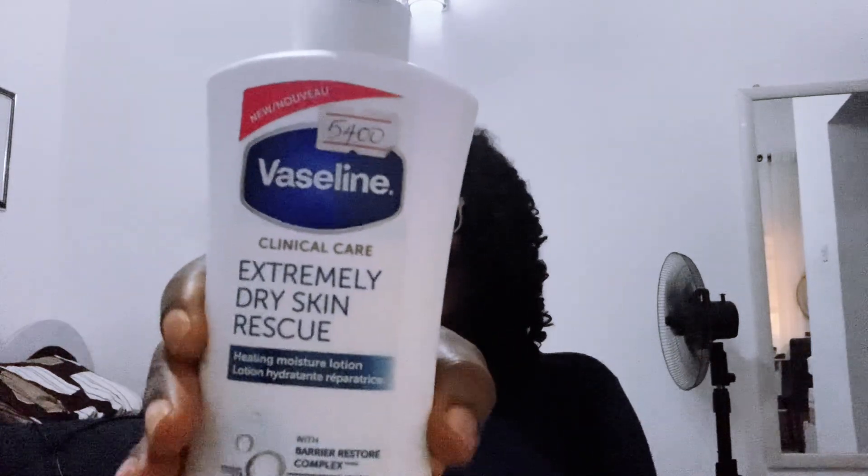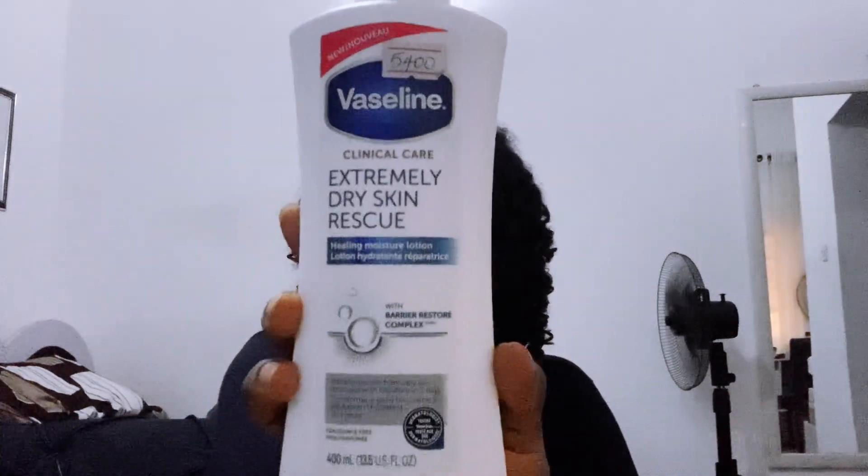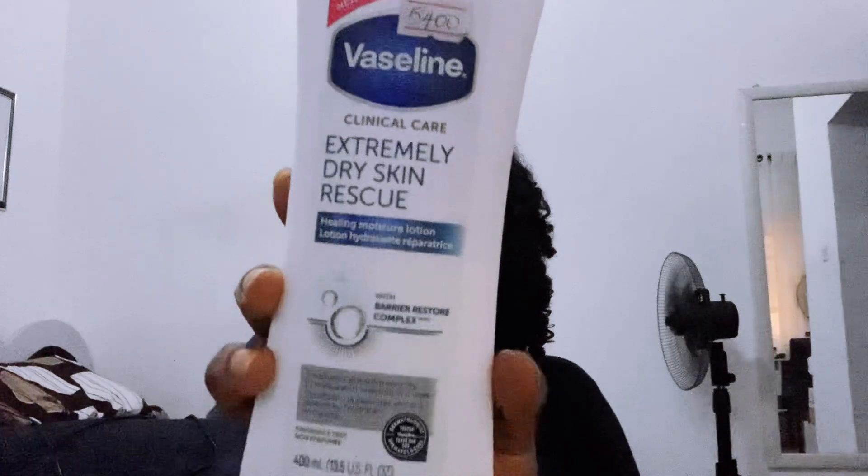Hello guys, welcome back to my channel! Today I'm bringing you something beautiful — Vaseline. This is the period of harmattan dry season and winter, and if you have any kind of dry skin, this is your answer. It doesn't matter how dry it is, or what area, city, or country you're in — Vaseline does wonders, I tell you. I bought this and used it, and I'm going back for more.